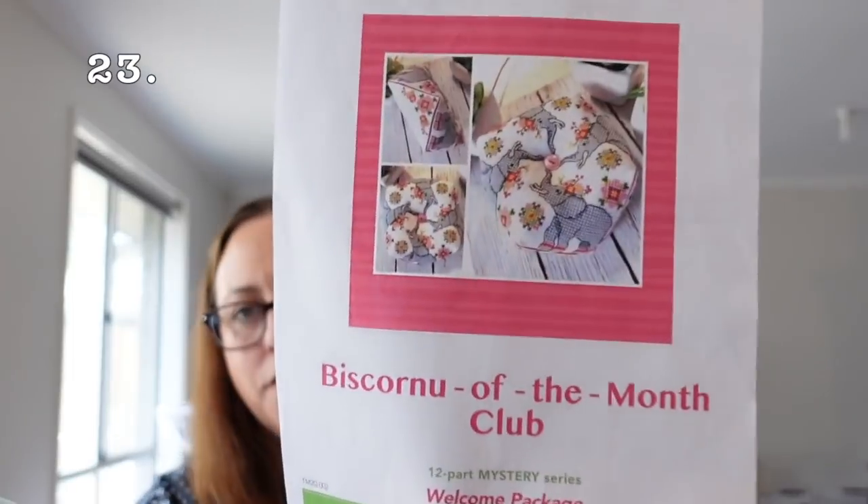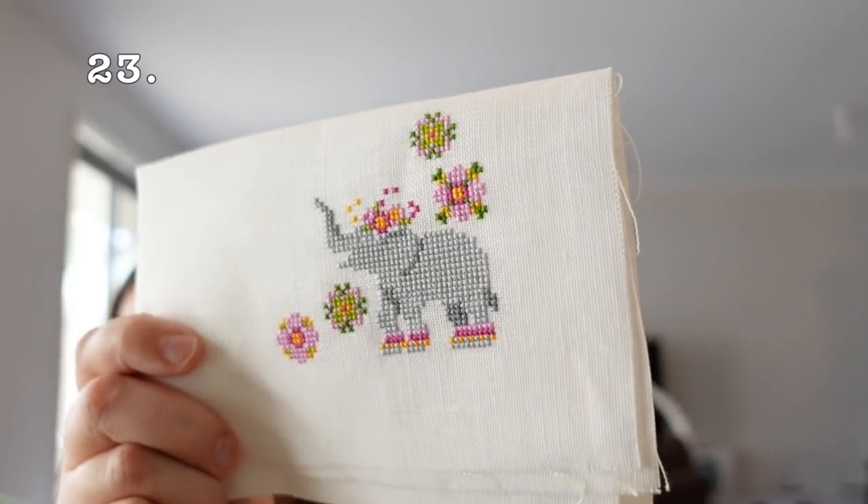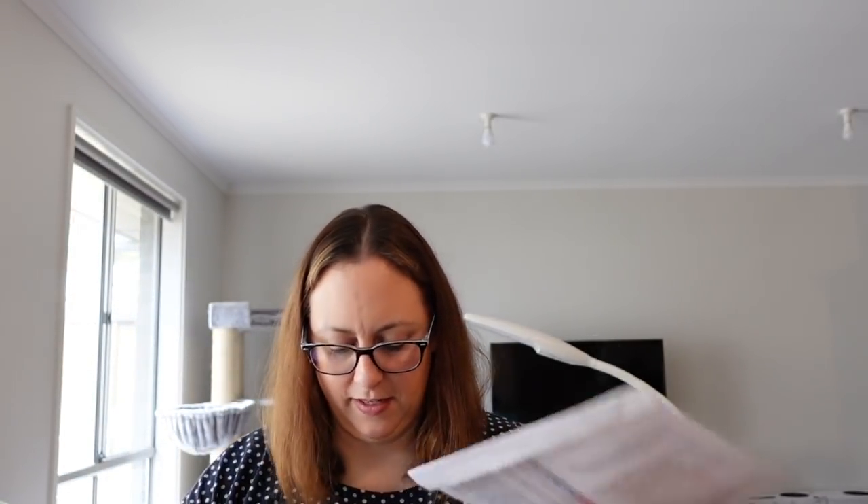Next one is Tiny Modernist Elephant biscornu — I joined the biscornu of the month club last year and there were 12 animal-themed biscornus. This is a bit of a sad one because I love it but I haven't done anything with it. It's on 32 count antique white linen called 4 DMC, stitching it 2 over 2. I have done one elephant and I think I have to do 4 total. One day I'll get back to it — they're really nice designs.